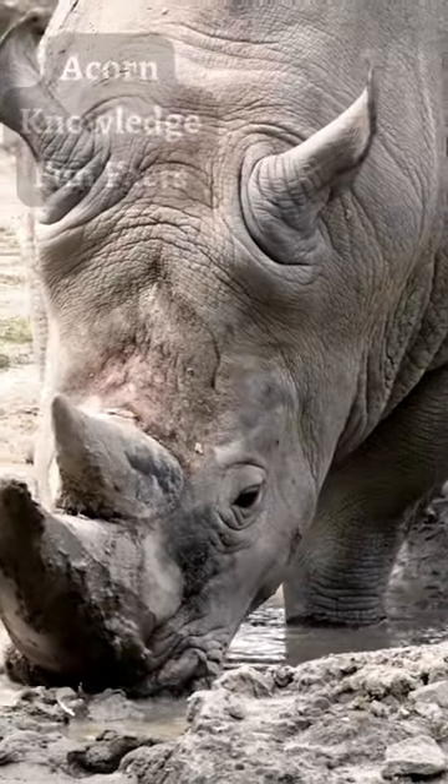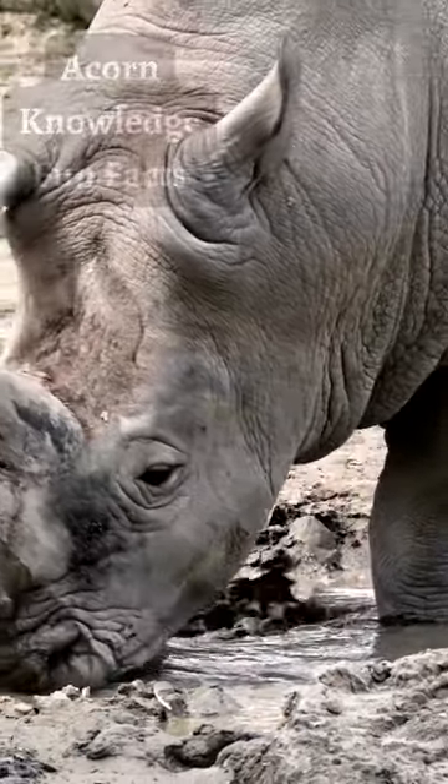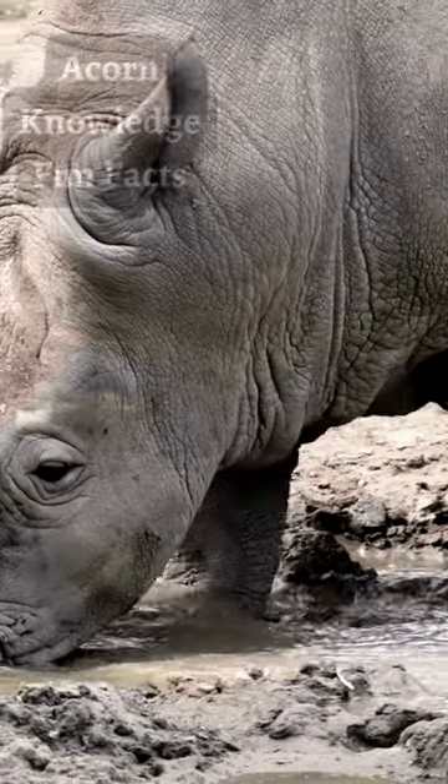The Javan rhino has a hairless, grayish skin that falls into folds on the shoulders, back and rump, giving it an armored appearance.